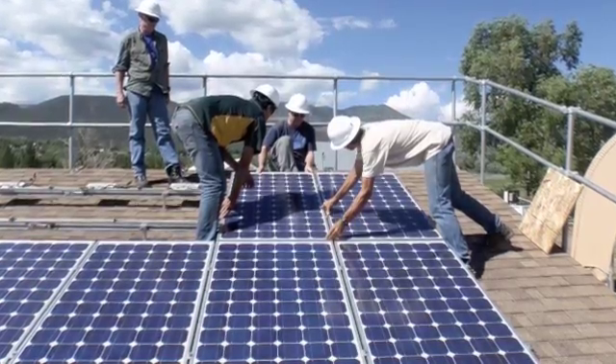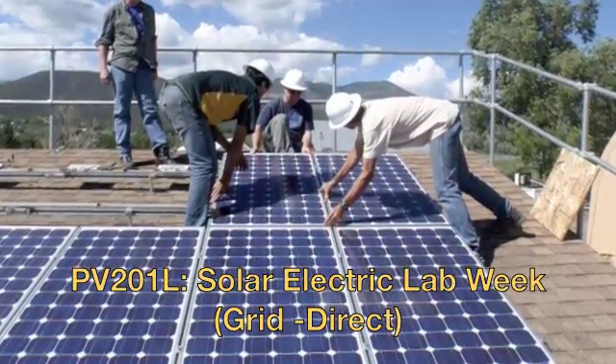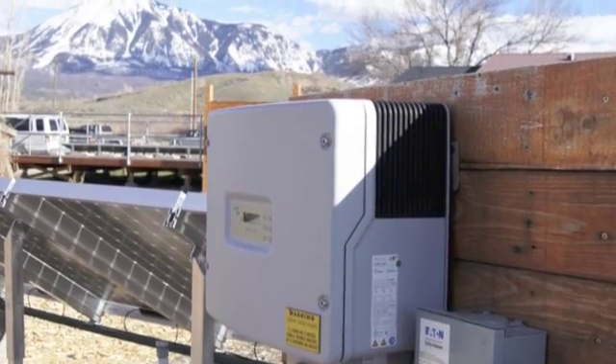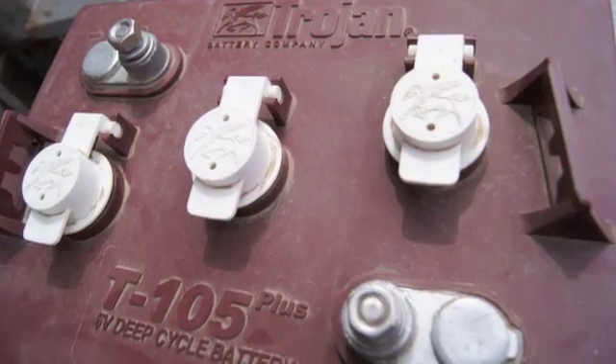The two primary PV lab classes we offer out here are our grid direct lab class, which is our PV-201L, and our battery-based lab class, which is our 301L. The difference is one is focused strictly on grid direct, straight grid type systems, non-battery based. The other one, the 301L, is our battery-based lab class where we deal with battery systems.